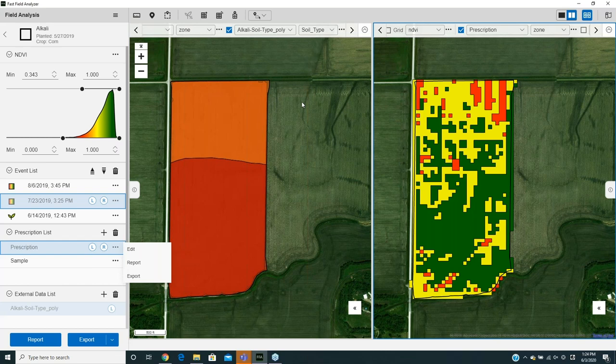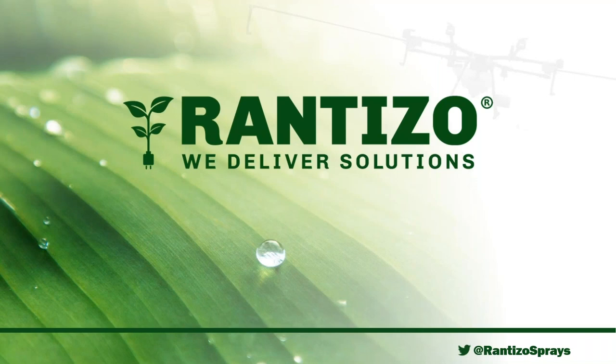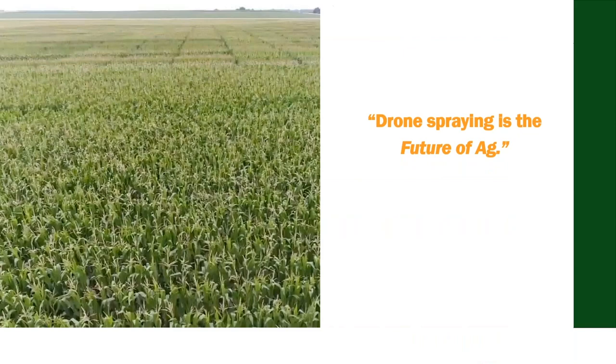That's it from Sony's side. I'd like to hand it over to Michael for his presentation. Thank you very much — excited to talk about what we're doing in terms of drone spraying with Rantizo.